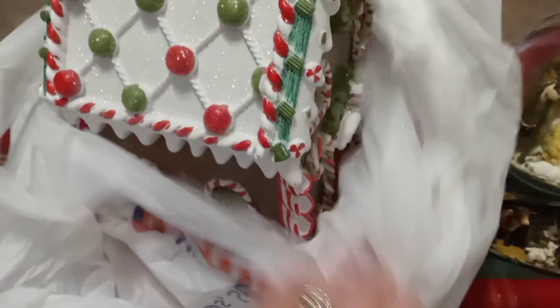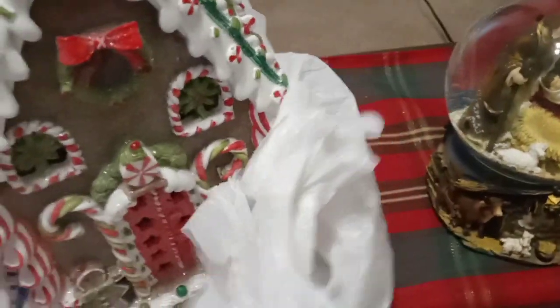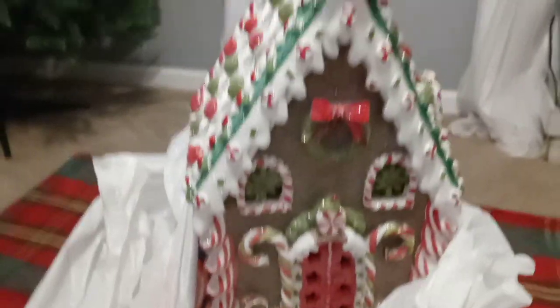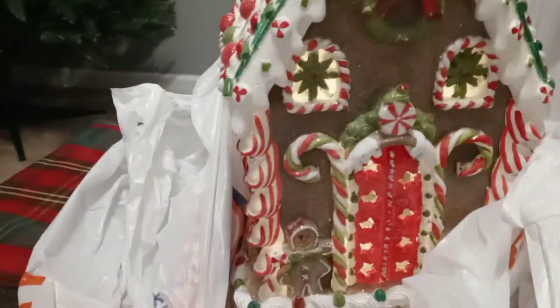I thought this last one was so pretty, guys — look at this! Super super cute, and it lights up. Very very pretty and very detailed.